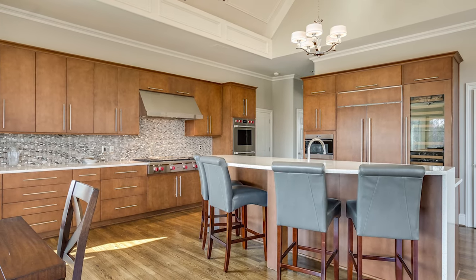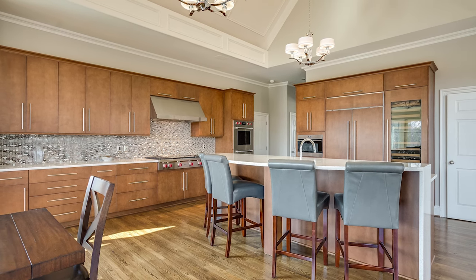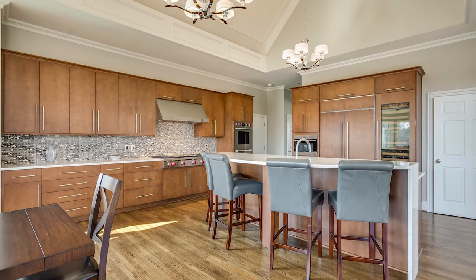Not long after the project was completed, the owner remarried. Their blended family, which includes four teenagers and young adults, now has plenty of room to hang out with family and friends in their new kitchen.